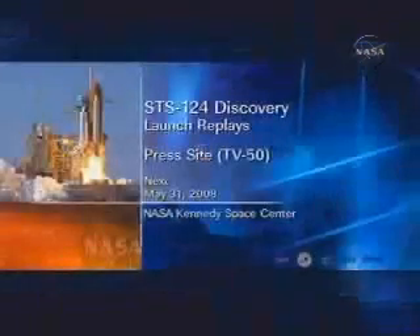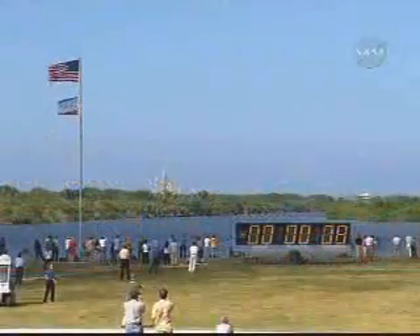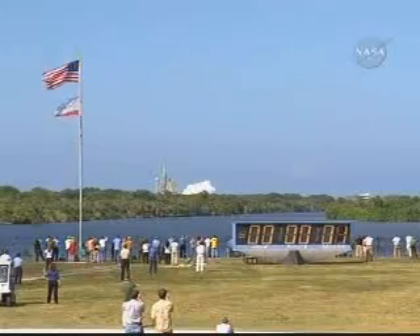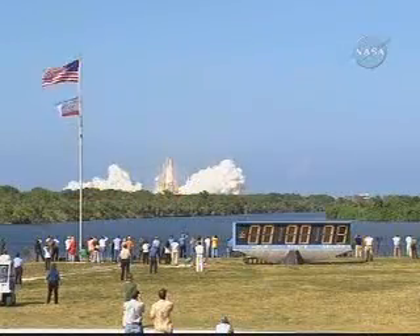Coming up on the 30-minute mark into the flight of Discovery as we continue to watch launch replays from the Kennedy Space Center. Again, Discovery in good shape with the exception of a minor issue with a secondary left orbital maneuvering system gimbal electrical circuit detected during Discovery's climb to orbit. This has no impact on any operations as we stand by for the firing of those orbital maneuvering system engines 7 and a half minutes from now.